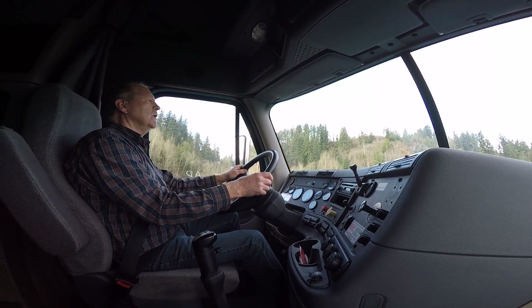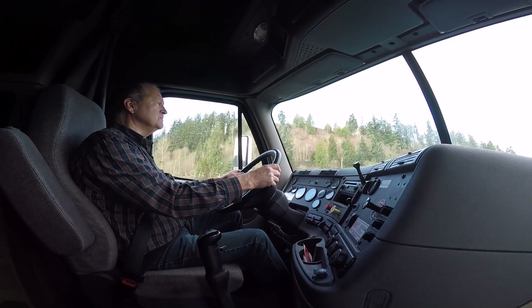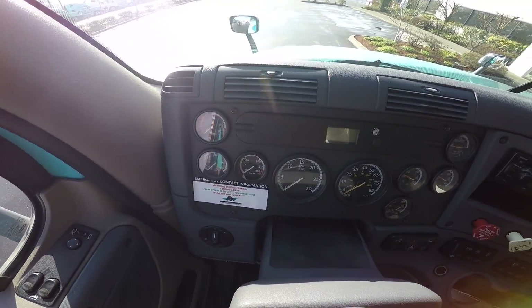The Cascadia drives comfortably on the highway and is very quiet. It allows you to arrive at your destination feeling rested.